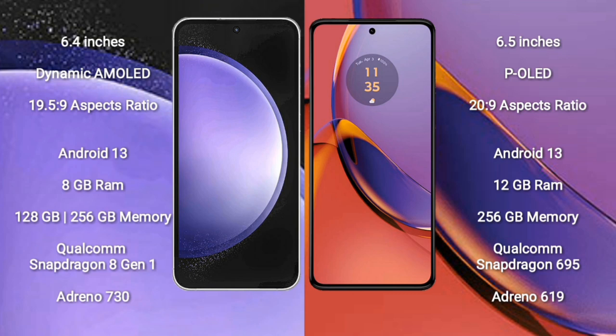Samsung Galaxy S23 FE comes with 8GB RAM and 128GB or 256GB internal storage, Qualcomm Snapdragon 8 Gen 1 processor, GPU Adreno 730. Motorola Moto G84 comes with 12GB RAM and 256GB internal storage, Qualcomm Snapdragon 695 processor, GPU Adreno 619.